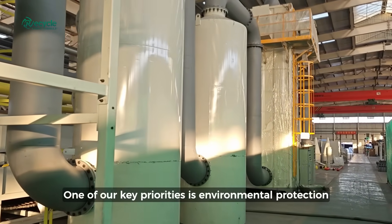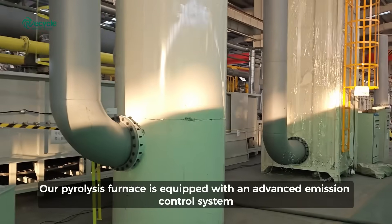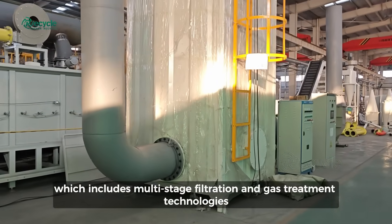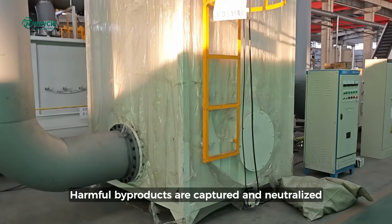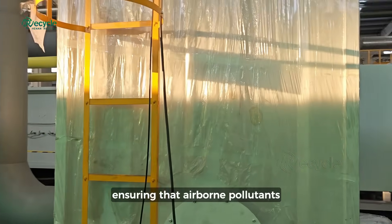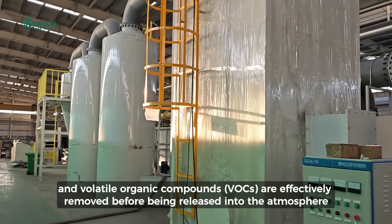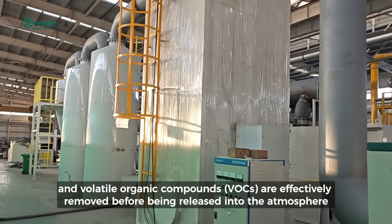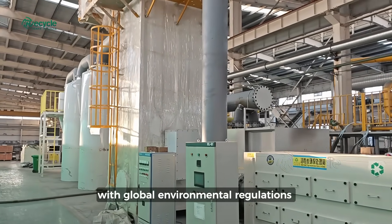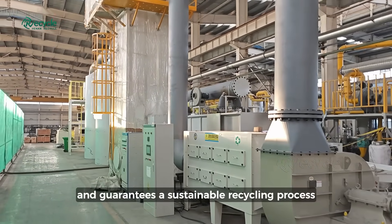One of our key priorities is environmental protection. Our pyrolysis furnace is equipped with an advanced emission control system, which includes multi-stage filtration and gas treatment technologies. Harmful by-products are captured and neutralized, ensuring that airborne pollutants, dust, and volatile organic compounds (VOCs) are effectively removed before being released into the atmosphere. This ensures full compliance with global environmental regulations and guarantees a sustainable recycling process.